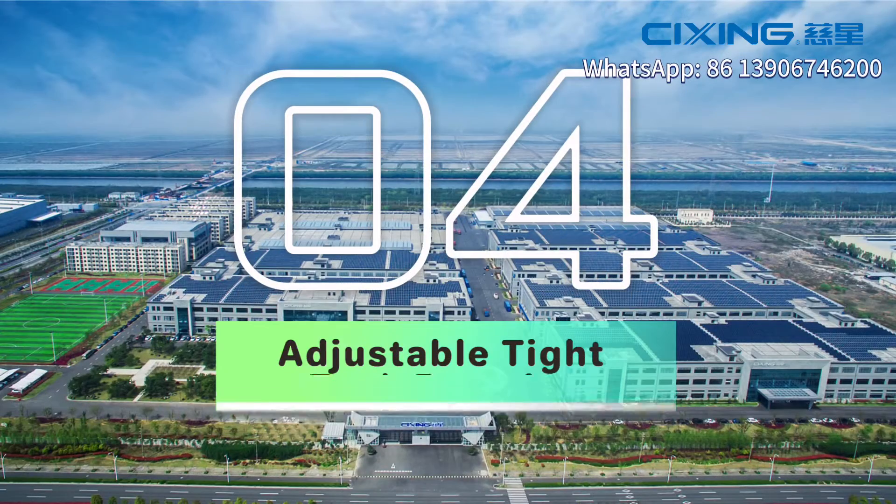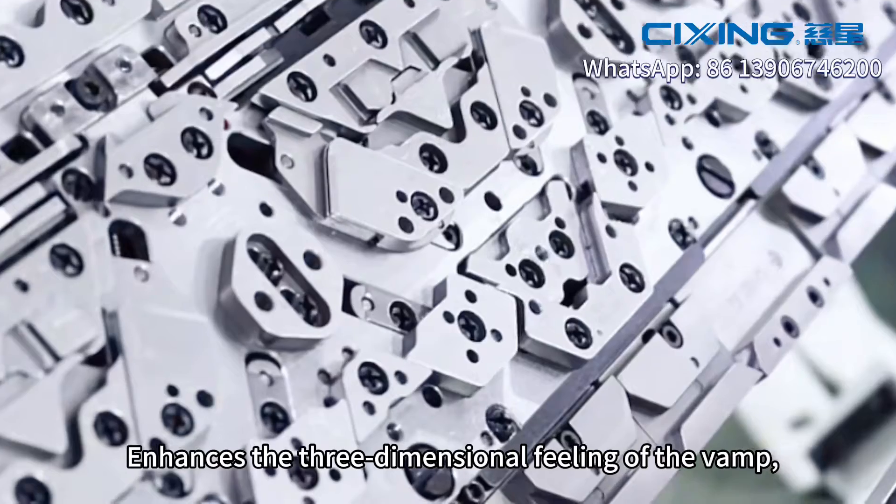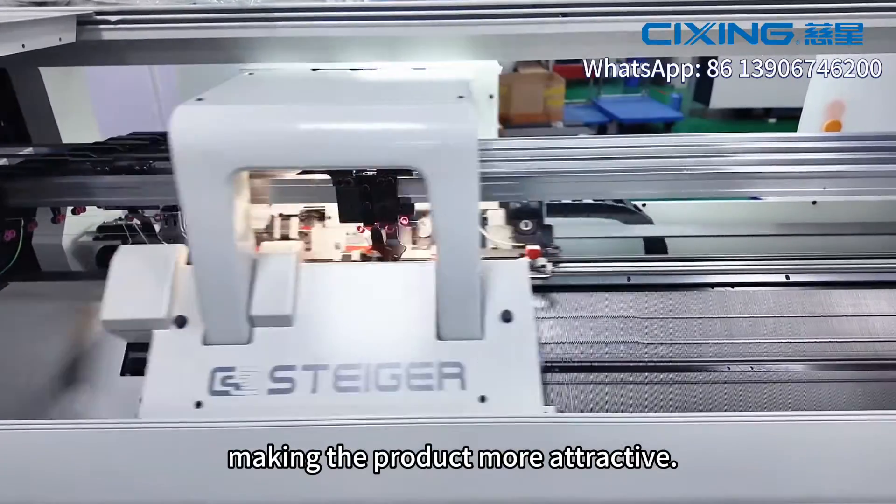Four: adjustable tight-top function. This enhances the three-dimensional feeling of the fabric, making the product more attractive.